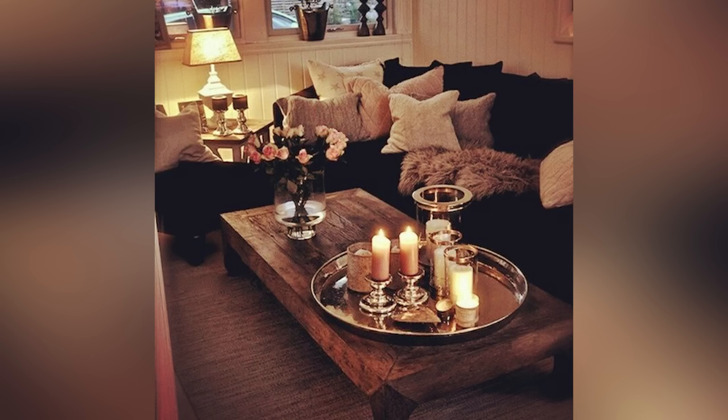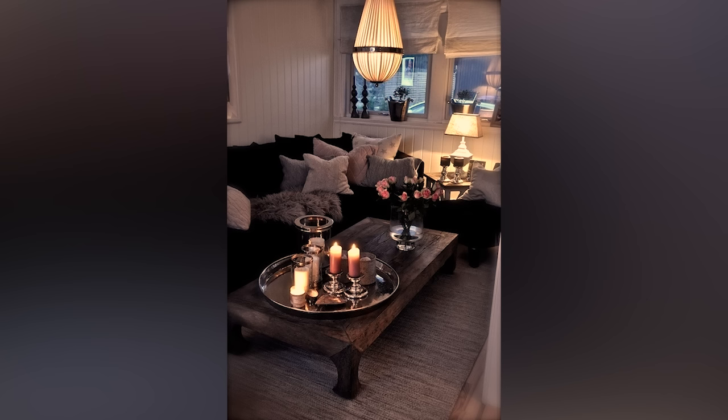And then obviously candles are part of the lighting section, even though you're not going to light a whole room with candles. Candles are what I would call the ultimate cozy addition to any room.